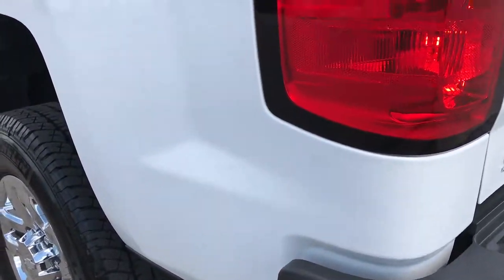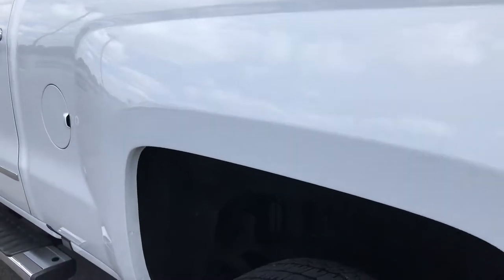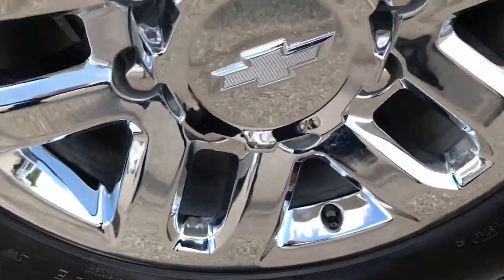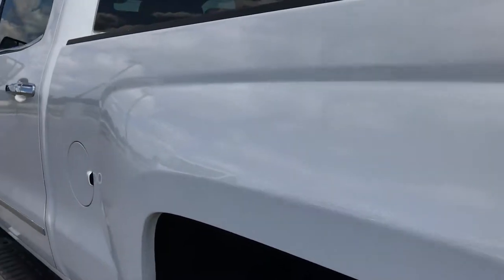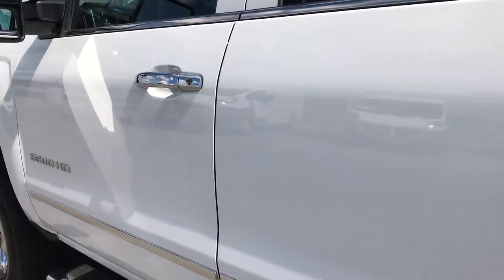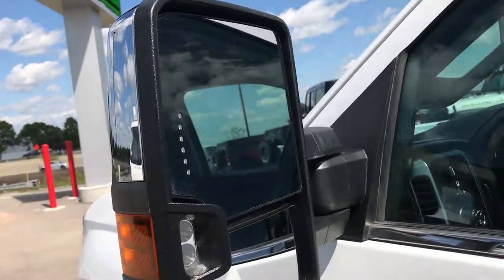Down this side of the truck, just as clean as the passenger side. For good measure, this back rim is very clean as well — no scuffs or scrapes. Very clean down this side of the truck. I didn't see any dents or dings down this side. It has telescopic tow mirrors that pull out like that.